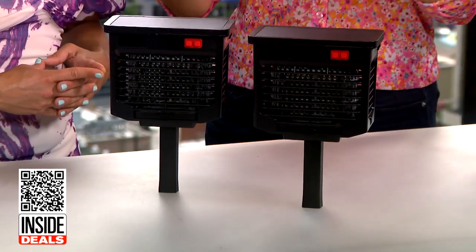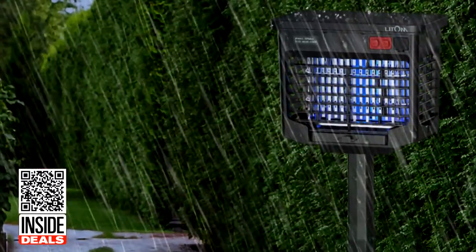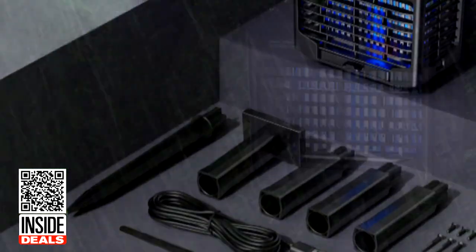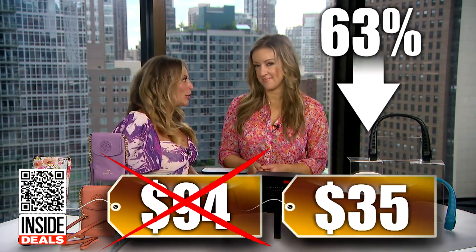Next, we have the two-pack of Lightum Solar Bug Zapper Lamps. These quiet, waterproof bug zappers kill mosquitoes and other insects without chemicals, fumes, or sprays. They're powered by a solar panel, and they can also be charged via USB if using indoors or during gloomy weather. These are handy! We've seen the two-pack sell for as much as $94, but our price is just $35 for two — that's 63% off.